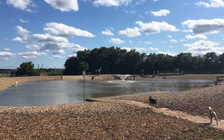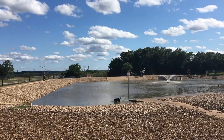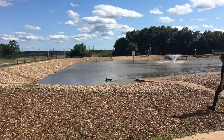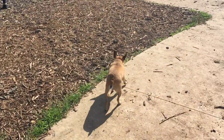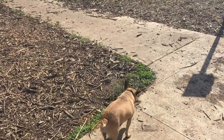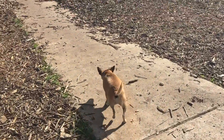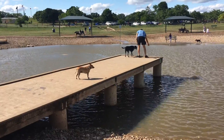We usually head straight over to the pond. It's a pretty warm day. Lady Bird goes straight in, and Ronnie's thinking about it — it's not quite hot enough for her yet. Here comes Lady Bird to shake.